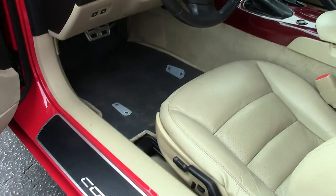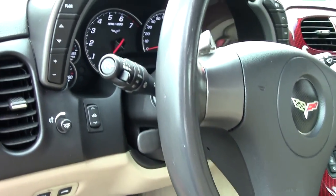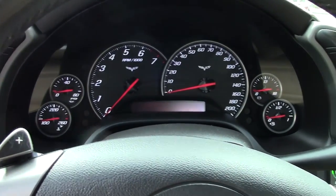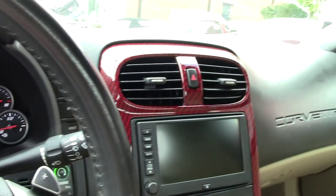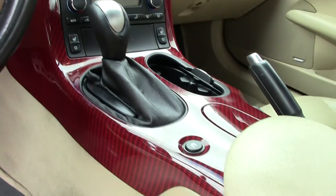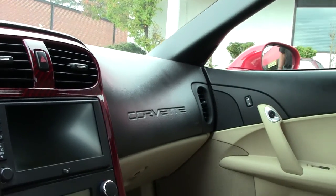This one has your 3LT group on it which includes your heads up display, a power top, Bose CD XM MP3 stereo with navigation, dual powered heated sports seats with airbags. And you also have your memory package which includes your Tilt and Tele.